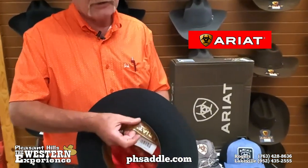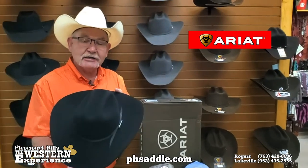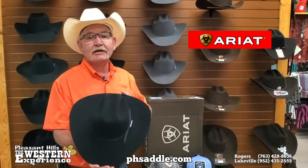Sheepskin leather sweatband inside. These things shape up beautifully, so come on in and check out the full line of Ariat.